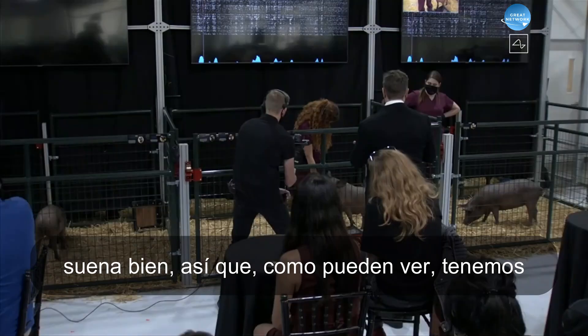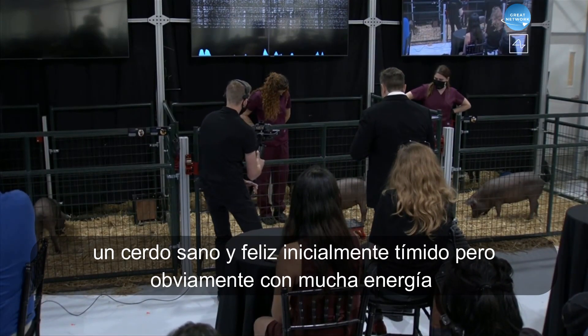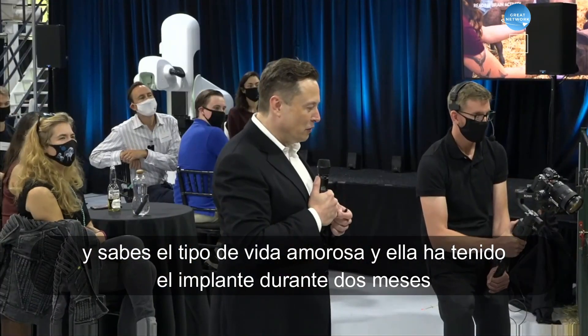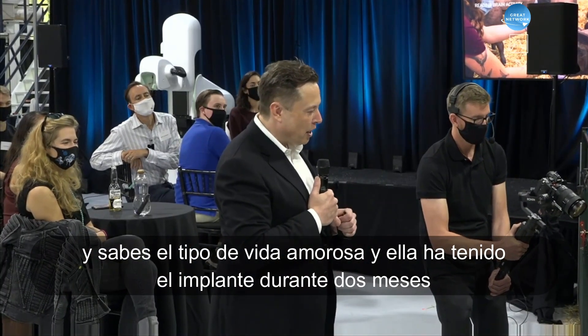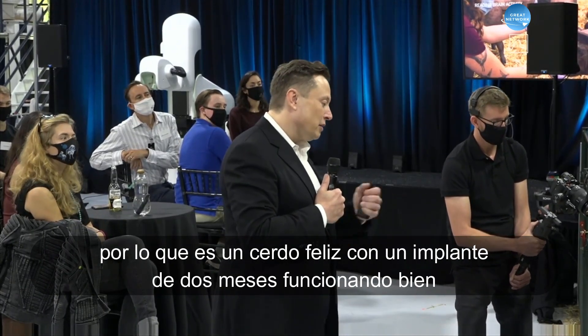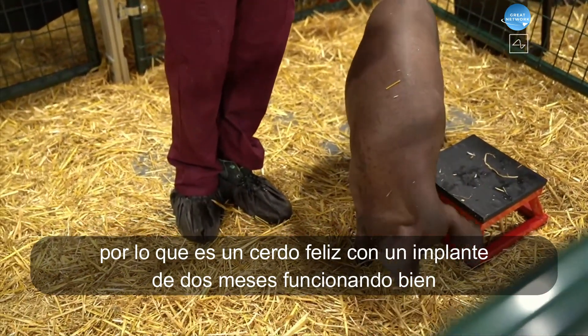As you can see, we have a healthy and happy pig — initially shy but obviously high-energy and kind of loving life. She's had the implant for two months, and it is working well.